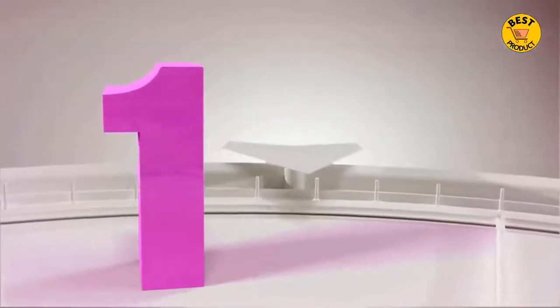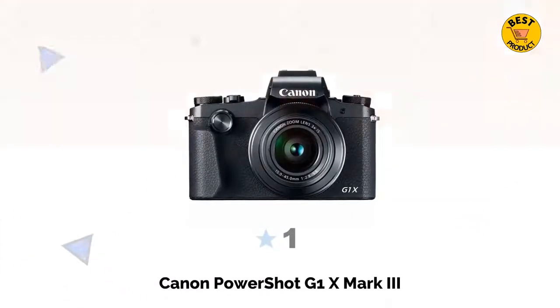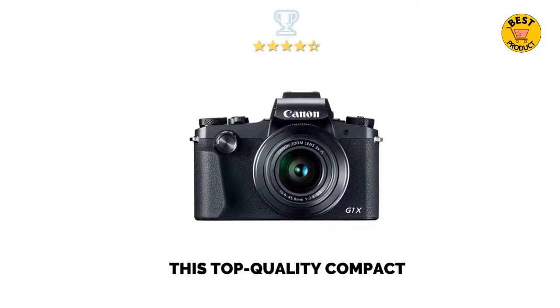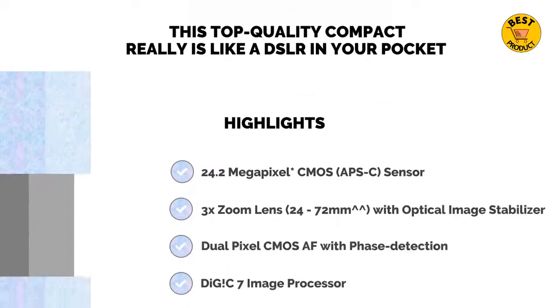At number one of the top 5 best compact digital cameras 2021 is the Canon PowerShot G1X Mark III. This top quality compact really is like a DSLR in your pocket.